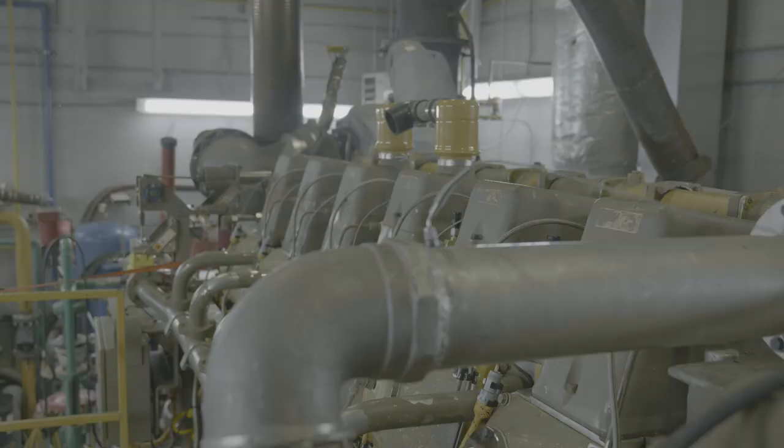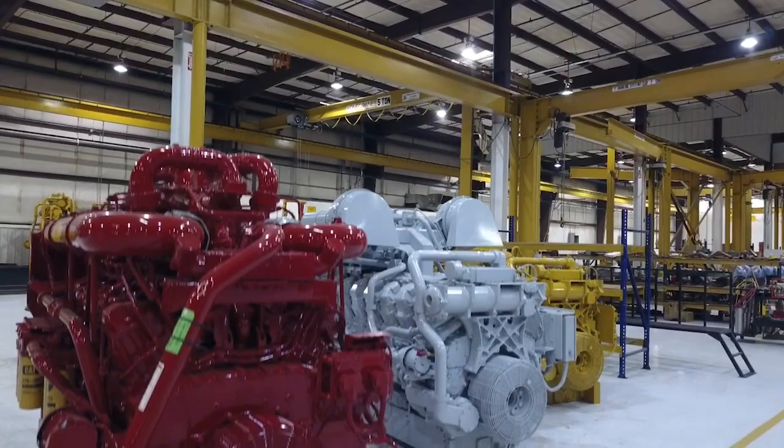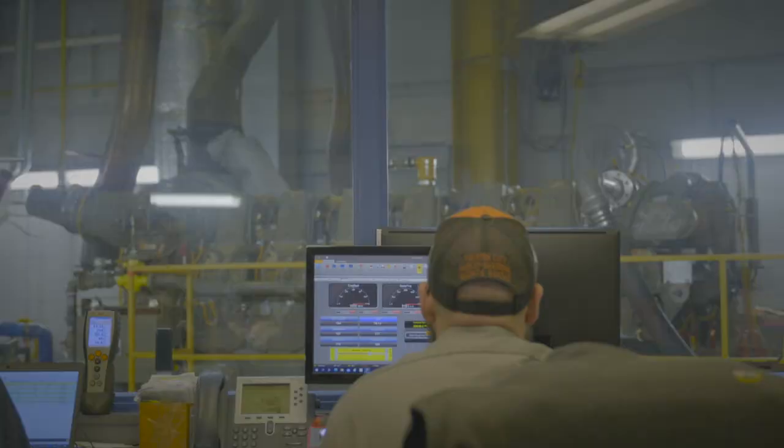We have engines that are probably 60 years old — I don't know how many times they've been rebuilt. We can still rebuild them, we can still fix the castings, we can remanufacture those products and they'll go out and run another life cycle. Some of those Cat engines have probably been rebuilt eight to ten times. Think of the money and the revenue those have generated over the life cycle of that product because we can rebuild them to run a full life cycle.